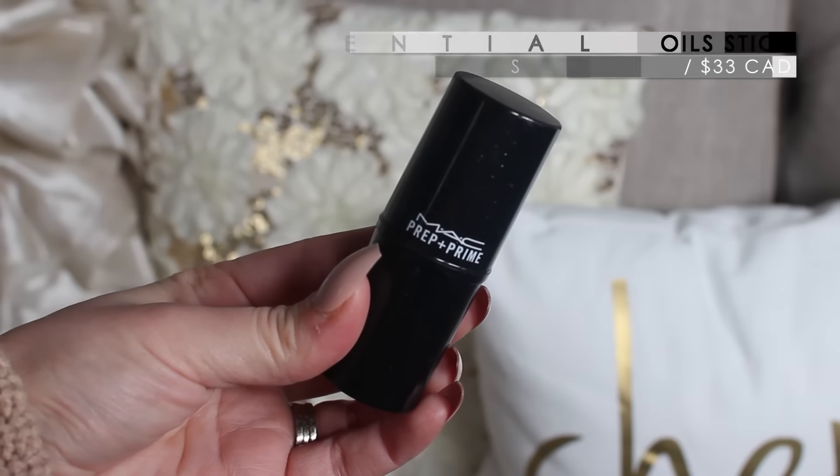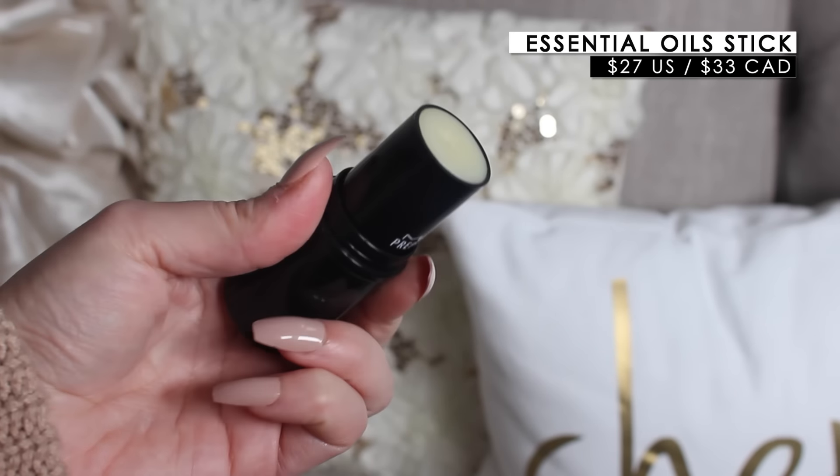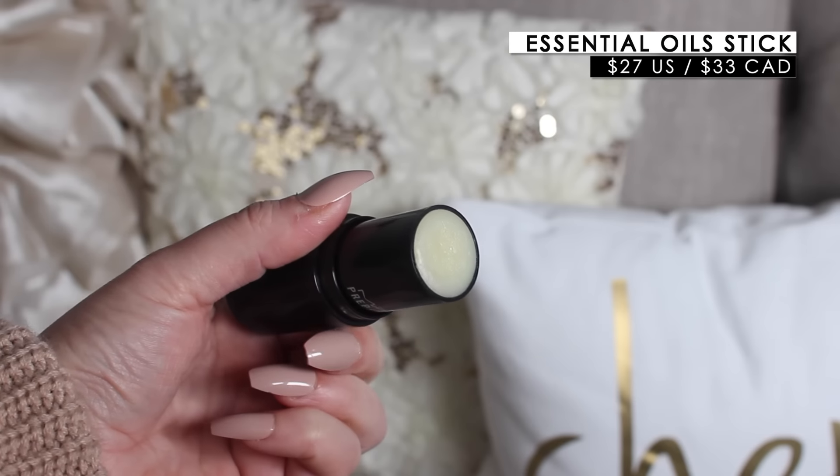A hundred percent repurchase — I love this product. This is new: it's the MAC Prep and Prime Essential Oil Stick, and I mentioned this in my January favorites, I love it that much. I had severe dryness on my cheeks this past month and this was the only thing that helped. When I had to wear makeup, typically when that happens I will just steer clear of makeup because I don't want it to look bad on my skin, but there were a couple of days where I had to wear makeup for work.